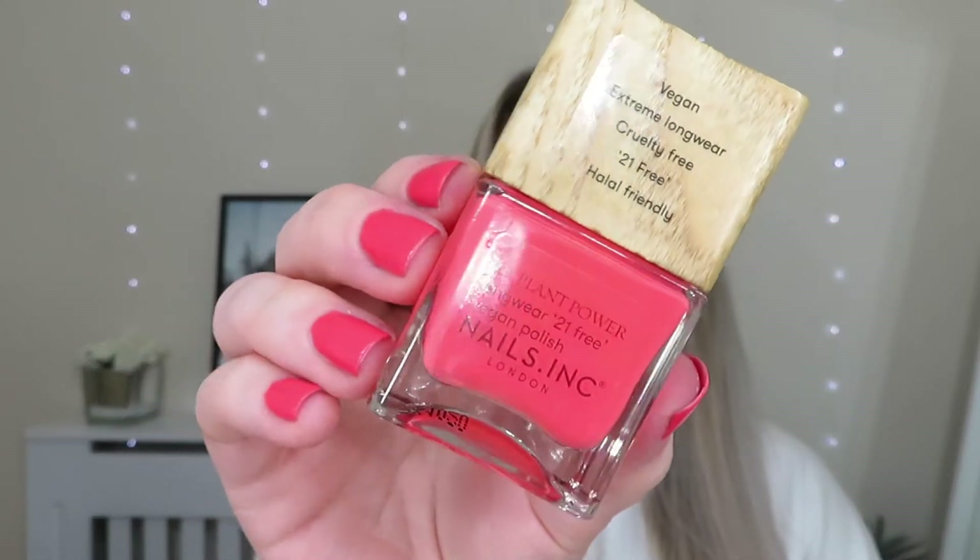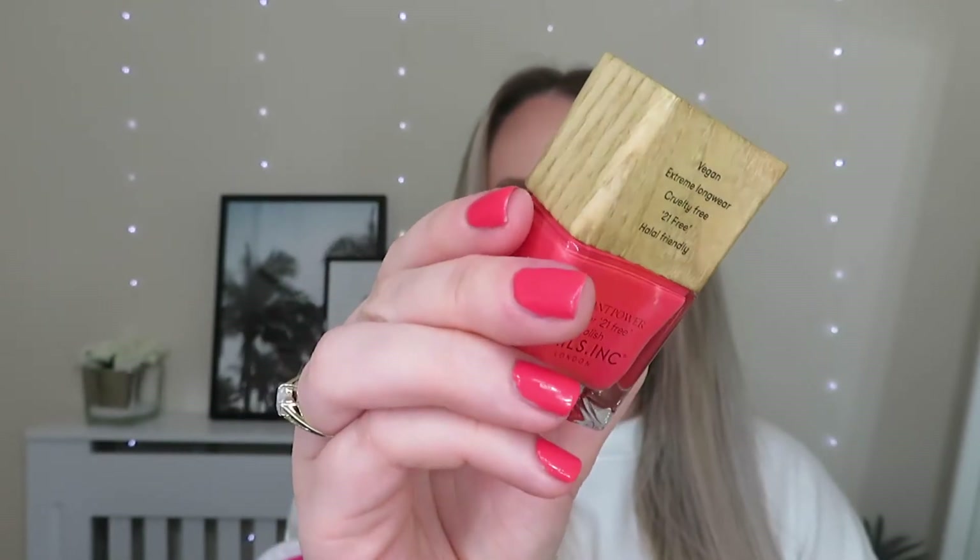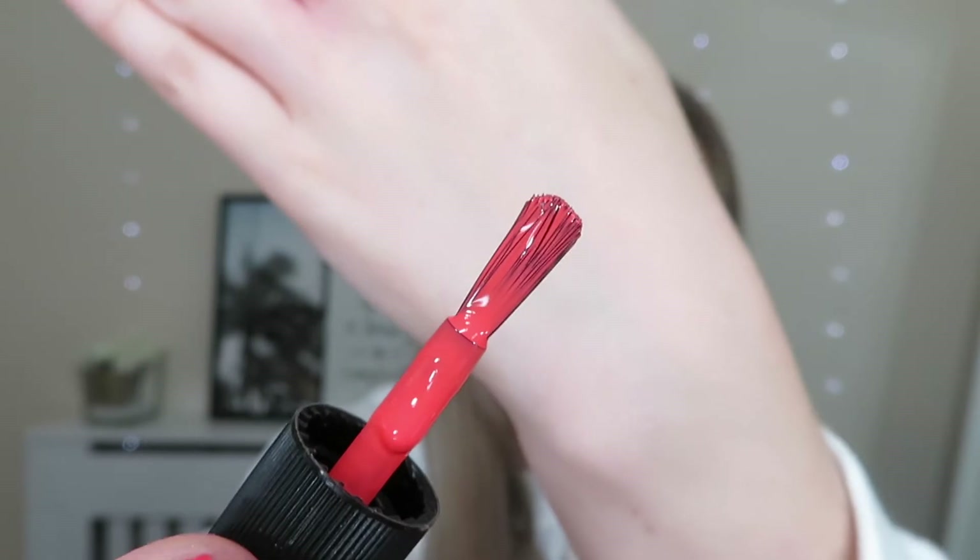The first new shade is called Time for a Reset. It's a really nice coral colour and this is actually what I've got on my nails at the moment — I popped this on yesterday so you can see what it looks like. It goes on so well. Nails Inc nail varnishes always apply really nicely and last a long time without chipping. The lid is a wooden lid that just slides off, and the brush is a really thick brush which makes the nail varnish apply really easily. This is Vegan, Extreme Longwear, Cruelty Free, 21 Free and Halal Friendly.